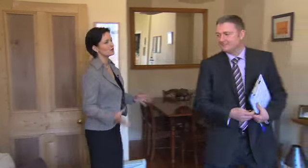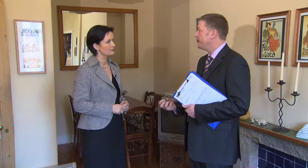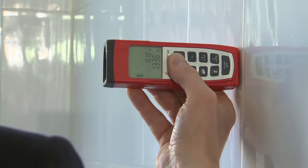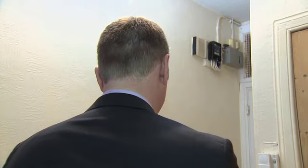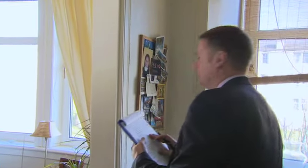Now Grant, everybody's always fascinated by room sizes but you're actually looking for much, much more aren't you? Yes, like the outside, I'm looking to record the condition and the components — parts of the property: the floors, the walls, the ceilings, electrical supplies, heating, insulation — and looking to categorise any defects that I find in categories one, two and three, and then produce that into the Home Report.